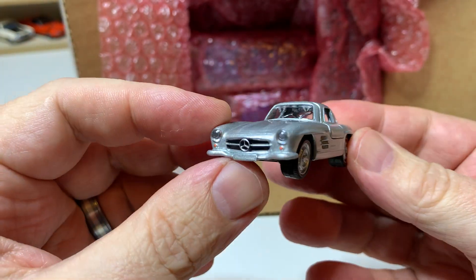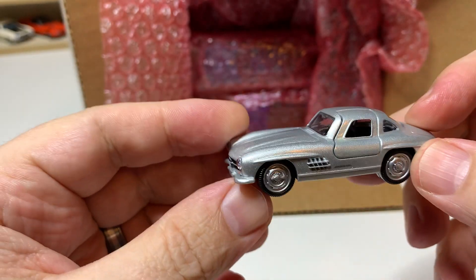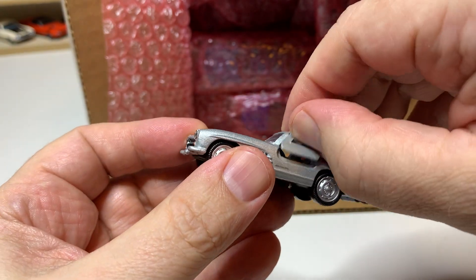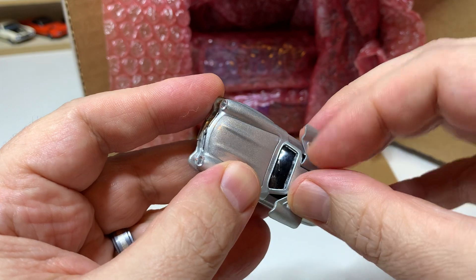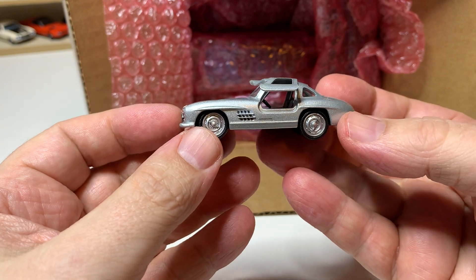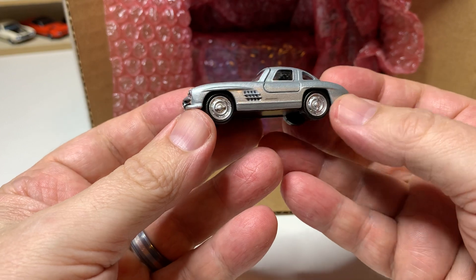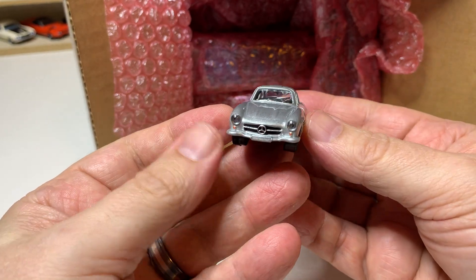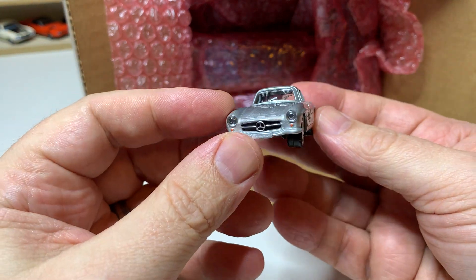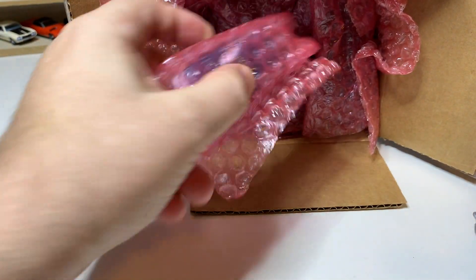This first one is a Mercedes — this is a Norev, so Mercedes 300 SL. Norev, if you've watched my channel, you know I'm a pretty big fan of Majorette, and Norev is kind of the companion brand to Majorette in some ways. My existing collection of Norevs consists of one car, so I'm very excited to see this. I believe there may be a few other Norevs in here.